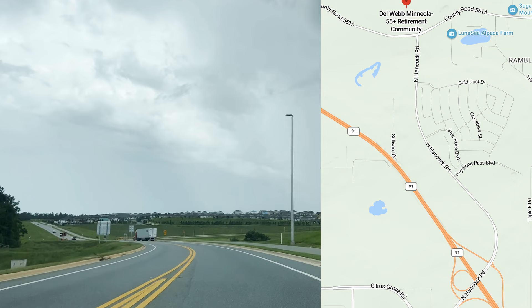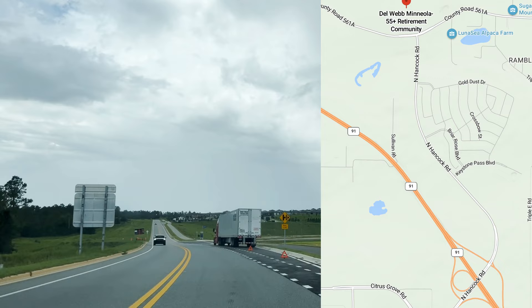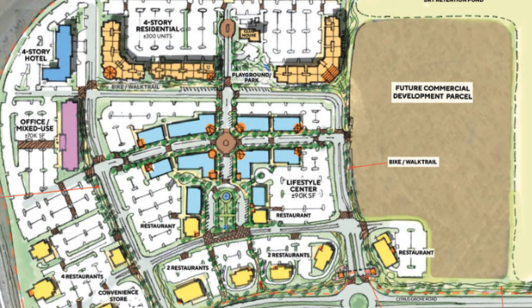This is a great corridor, and if you're lucky enough to get into this area of Mineola, you're in the beautiful hills. Not to mention you're so close to the turnpike, and you can jump on there and go over to Orlando or the airport within minutes. But let's talk about this little corridor on the left.